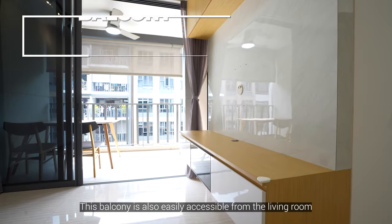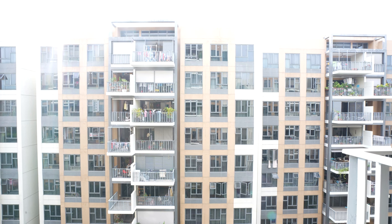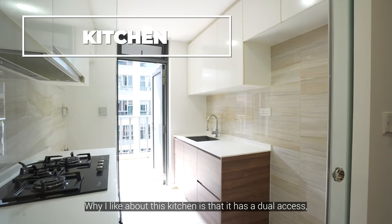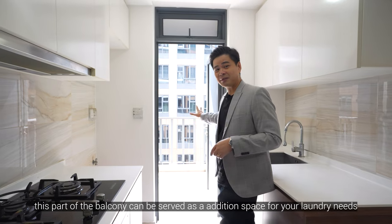This balcony is also easily accessible from the living room and it is a good size for you to put in a dining table for al fresco dining. What I like about this kitchen is that it has dual access — one from the living room and one towards the balcony. This part of the balcony can also serve as additional space for your laundry needs.